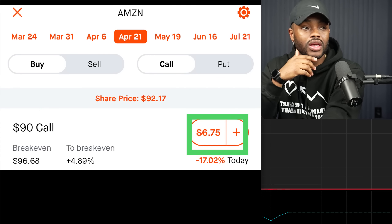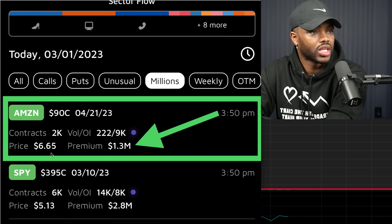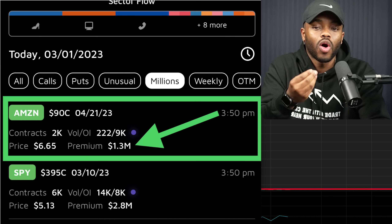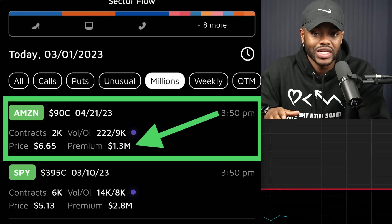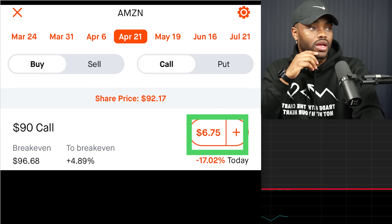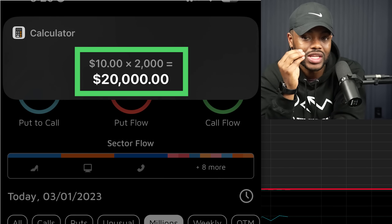We look it up and we see that the $90 call is $6.75. But when the big dogs picked it up, they picked it up at $6.65 and they bought 2,000 of them. So this means they are already up. They bought it at 3:50 PM. Now, options don't move when the stock market is closed — you won't see the price change on your apps. However, we can see what happened even before the market closed.